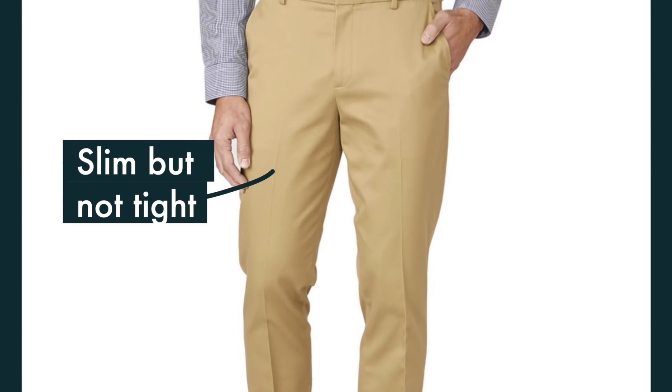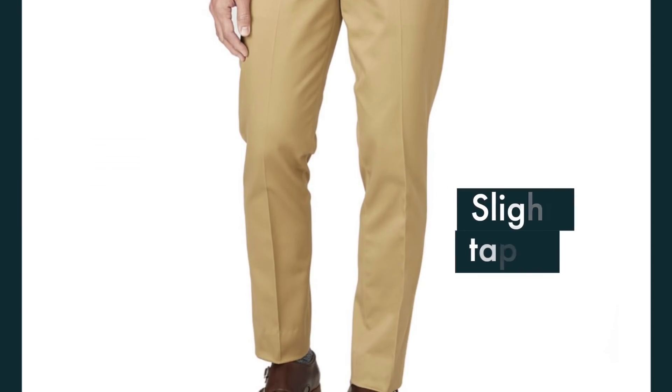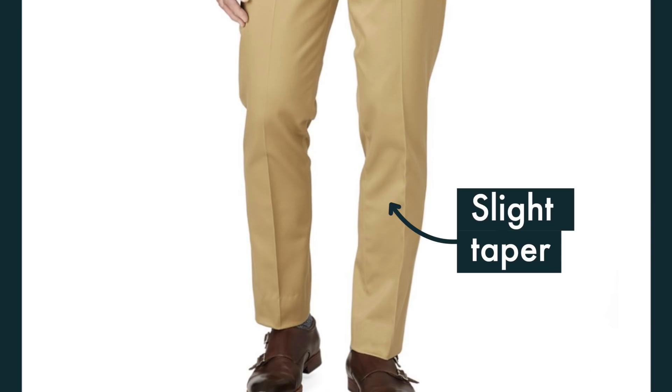Let's talk about the fit of the pants. These are a slim fit, but as they mention on their website — it's a slim but not tight fit. This pant definitely has more room in the thigh area, and then it tapers down beautifully from the knee down to the ankle. It does have a little more room in the thigh, so it's great if you have a little more thigh or even a normal build. Even if you're a thin guy and just not into super, super slim pants, these are perfect for you.